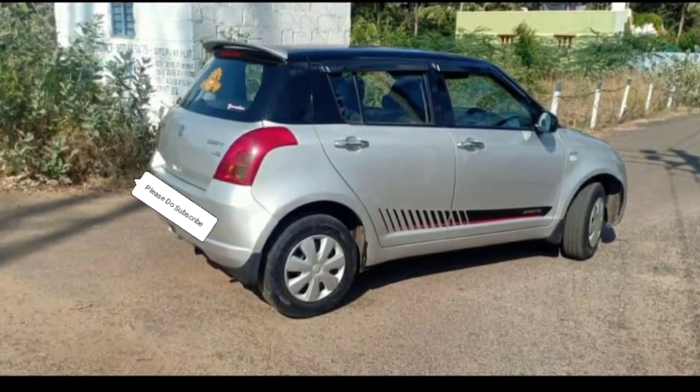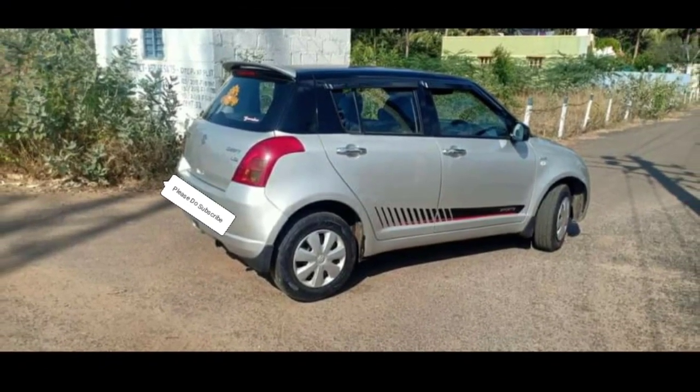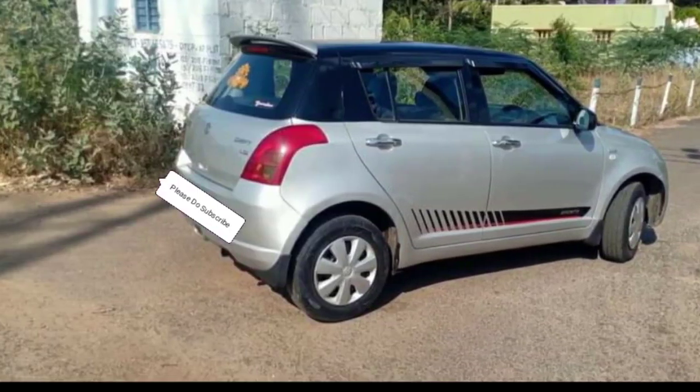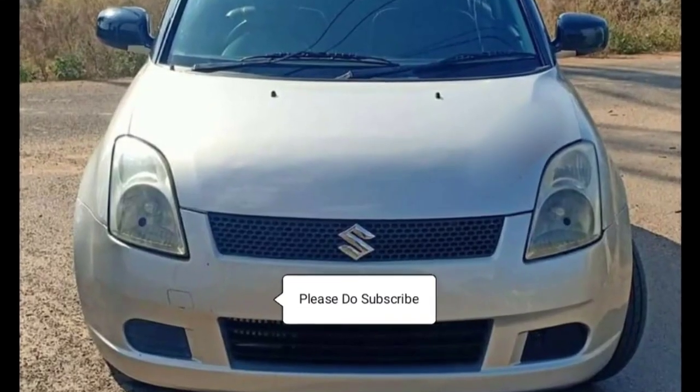Airbags are also available in this car. The mileage is 20 km per litre. Long driving definitely gives 20 km per litre.